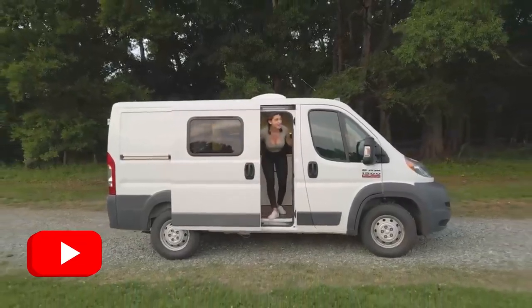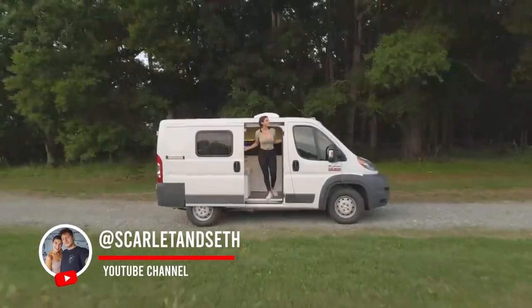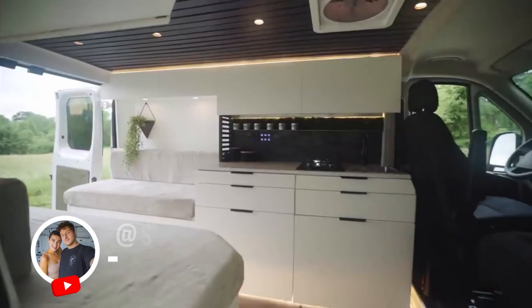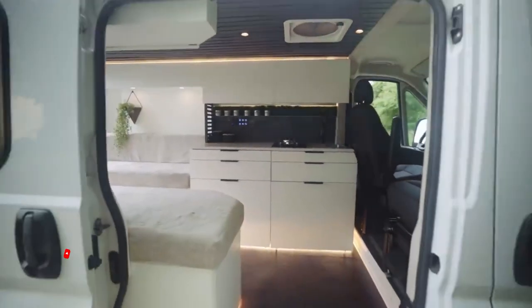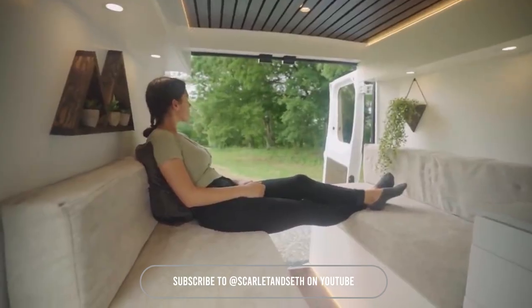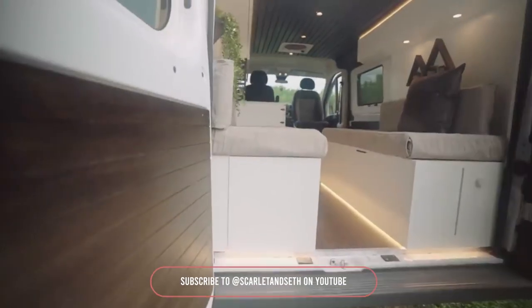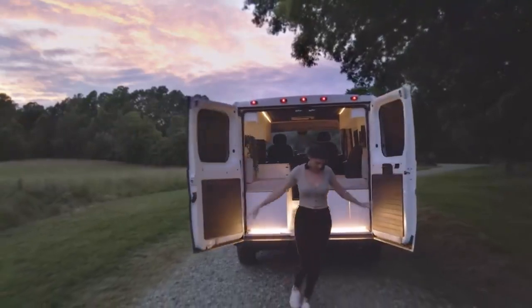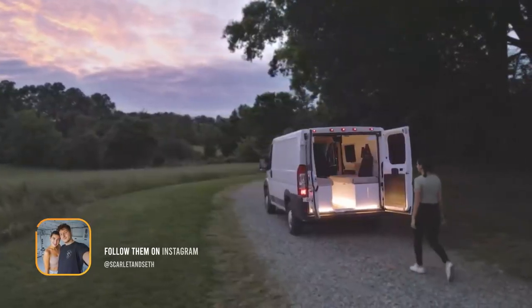2016 Ram Promaster that we took on as a conversion project during our time in quarantine. Now, this van is a low roof 118 wheelbase just like Lewis, although because the vehicle bodies on the Promasters are wider, it definitely feels a bit roomier in here. With this conversion, we wanted to prioritize a design concept that was stealthier and more modern than Lewis, yet still featured all the functionality.